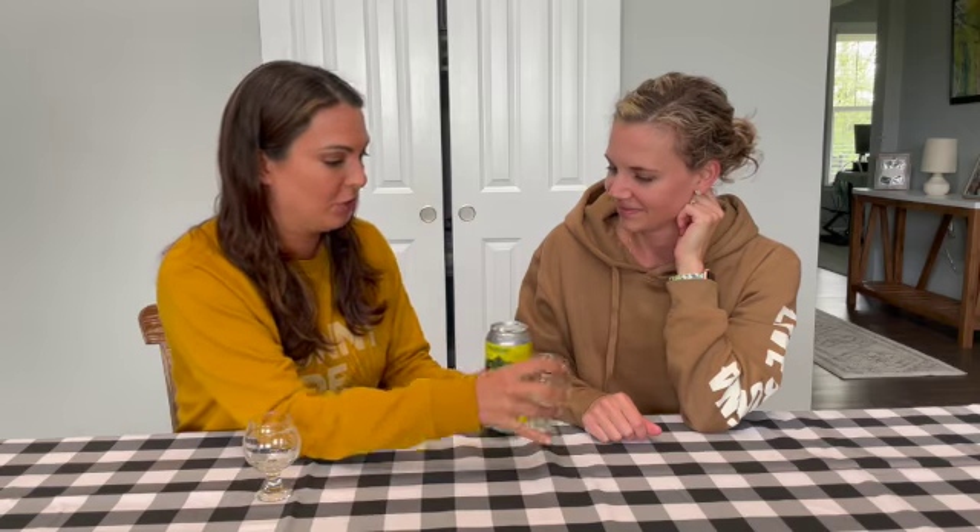I'm Katie. I'm Kara. And you're watching the Queen of Hops. Today we are trying the Nectar of the Gods by Pax Verum Brewery. Let's get into it.